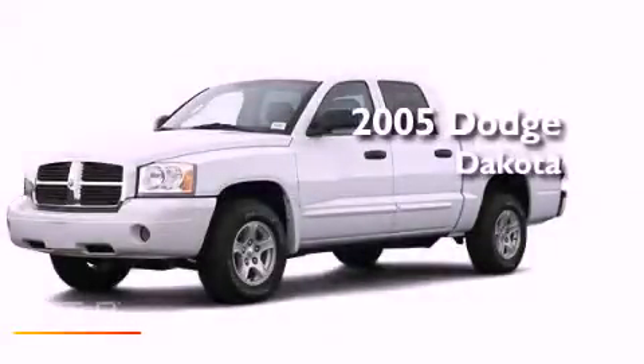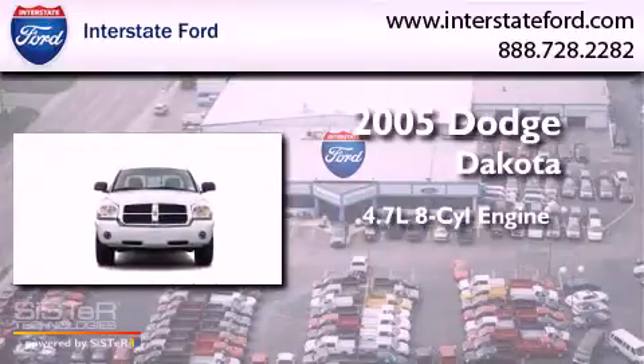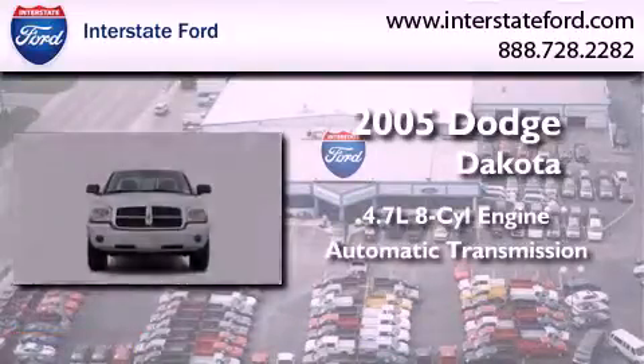This is a 2005 Dodge Dakota. It features a 4.7-liter eight-cylinder engine, automatic transmission, and four-wheel drive.